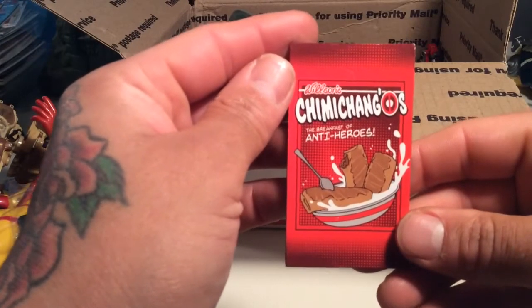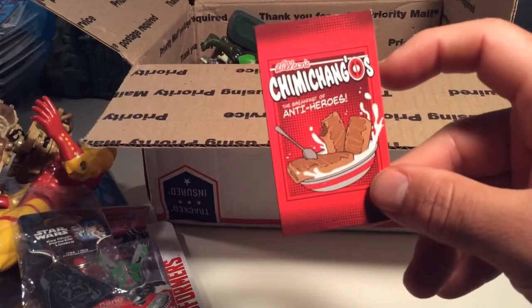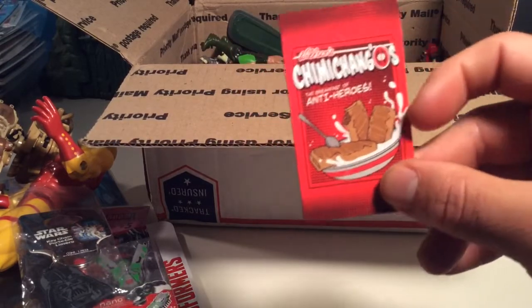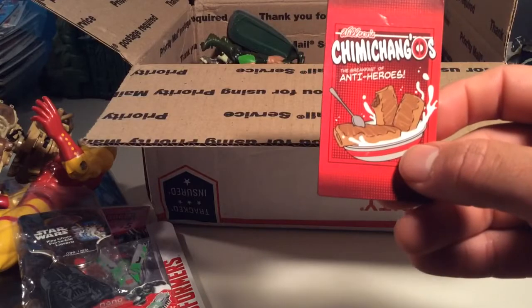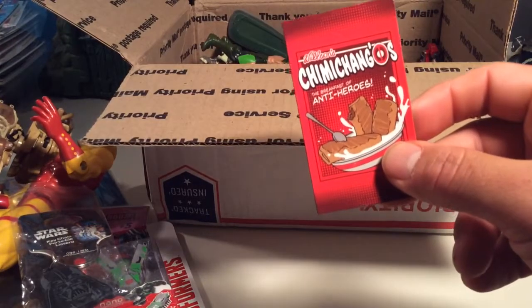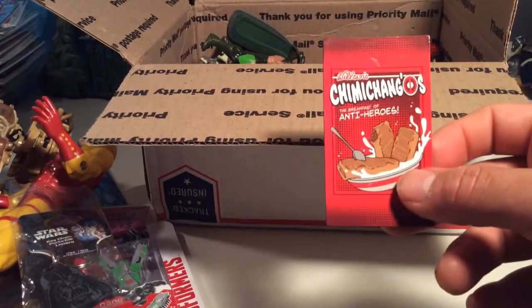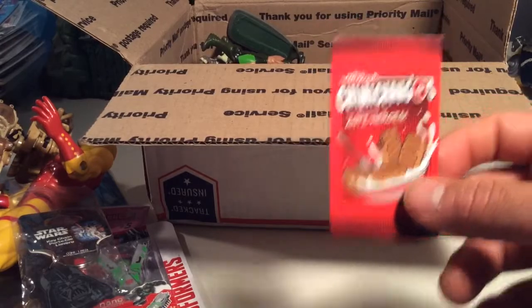And Wilson's Chimichangos, which is rad because I love Deadpool, and Deadpool loves chimichangos. But this is a cereal — the breakfast of anti-heroes — which I'm a big fan of. It's chimichangos and milk, which sounds kind of gross, but it's Deadpool, so why not.